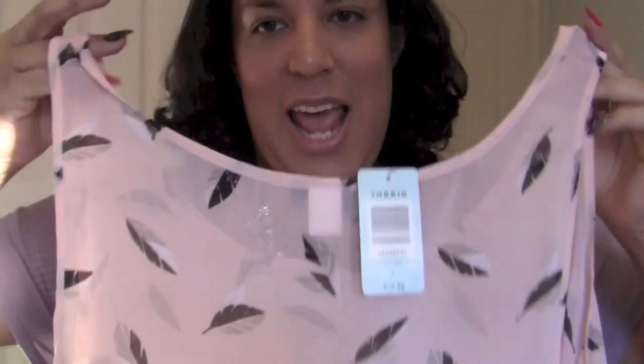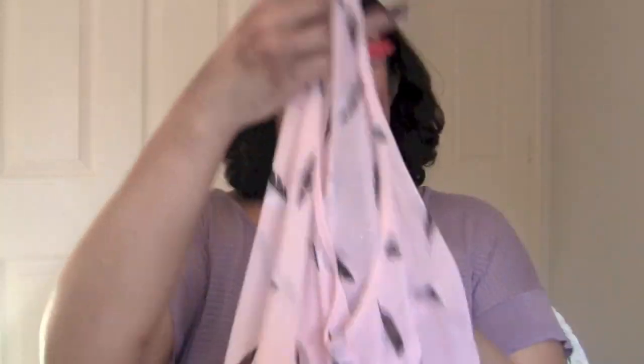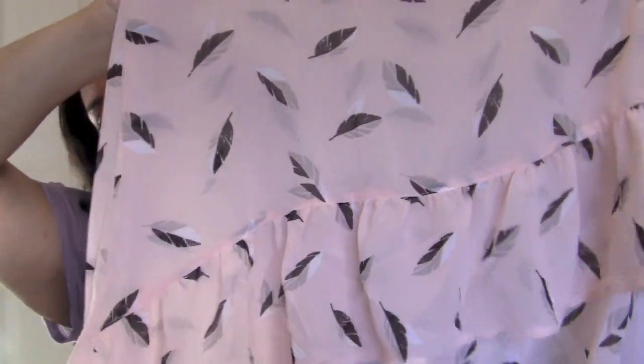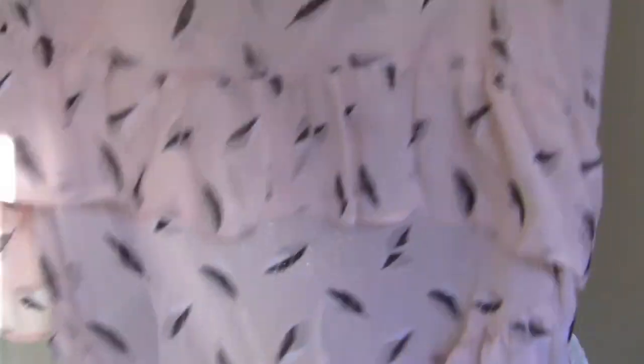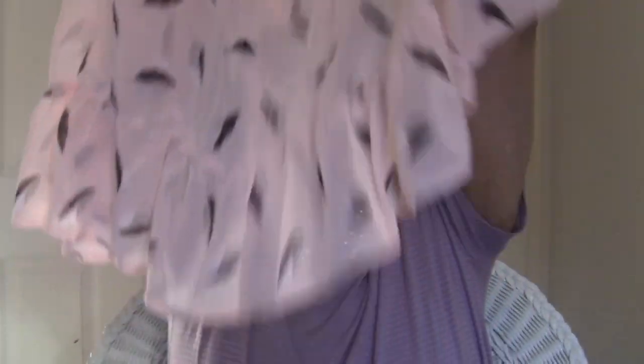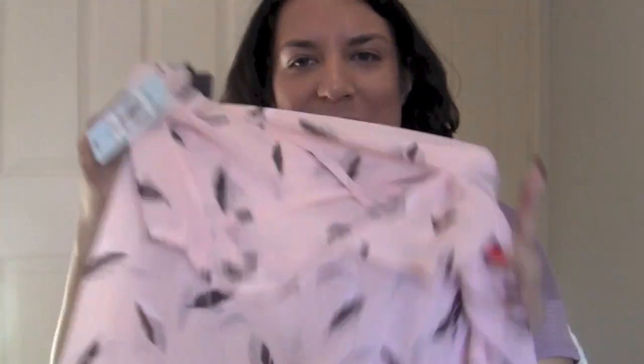This one I saw a few months ago and had to get. Size 2, $38.50. It's a slightly sheer baby pink top with cute black and white feathers. Sorry, that was the back — this is the front. Feathers have been popular for a while and I just wanted to get on the bandwagon. I didn't really have any feather stuff. It's kind of a high-low thing with ruffles on the bottom, and the back is slightly sheer. I would wear a bralette or light pink tank top underneath. Super pretty.